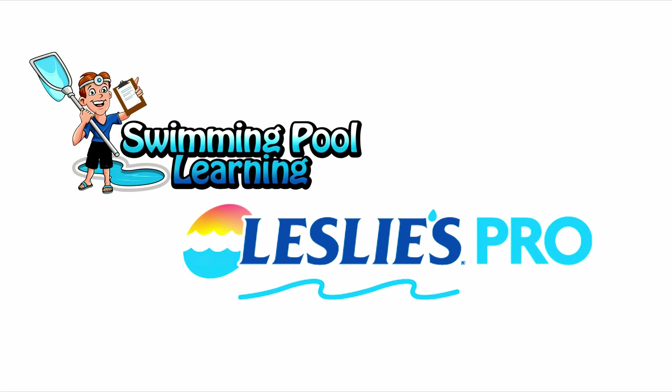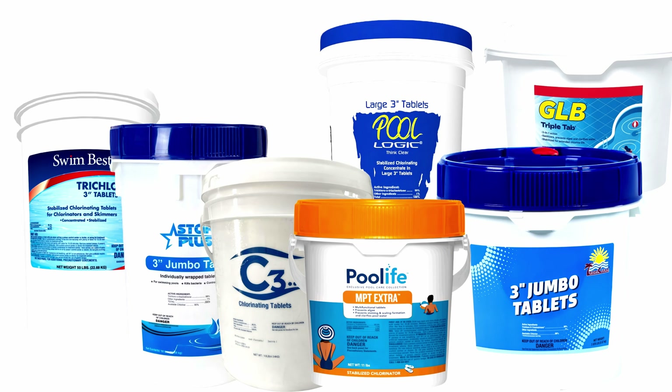This is David from SwimmingPoolLearning.com and today I'm going to talk to you about the different trichlor tablets that are available on the market today.